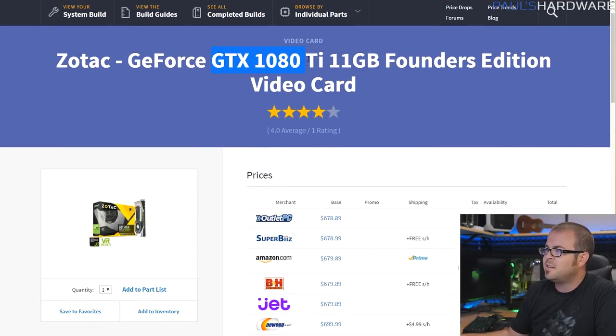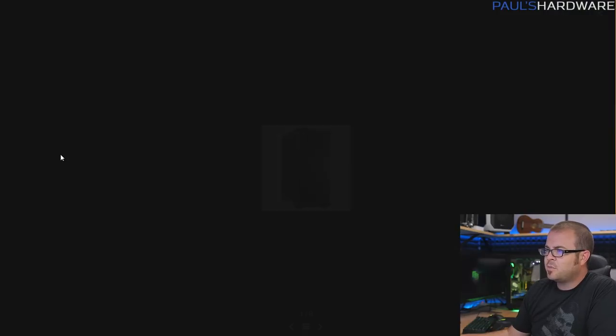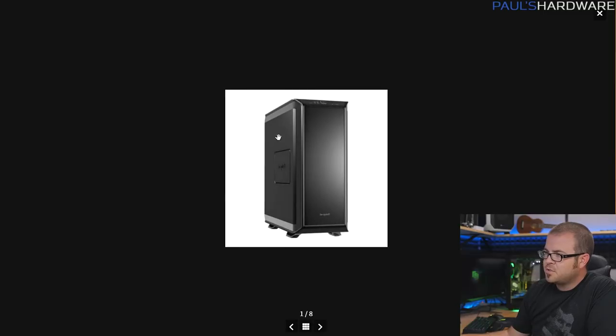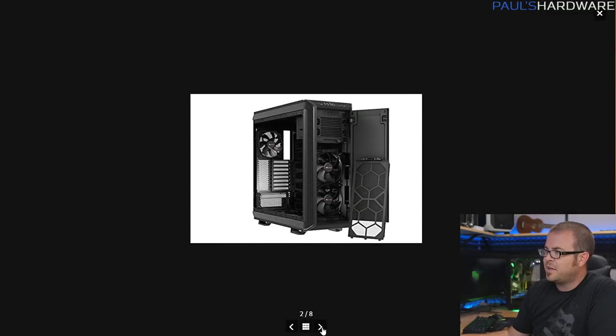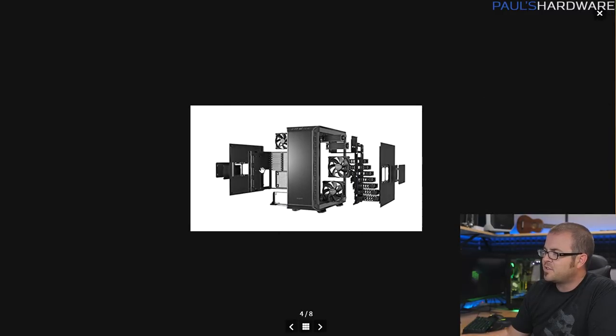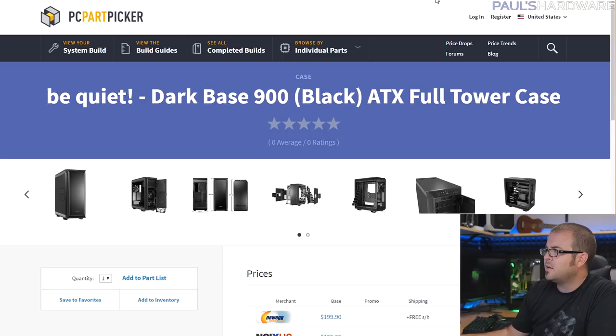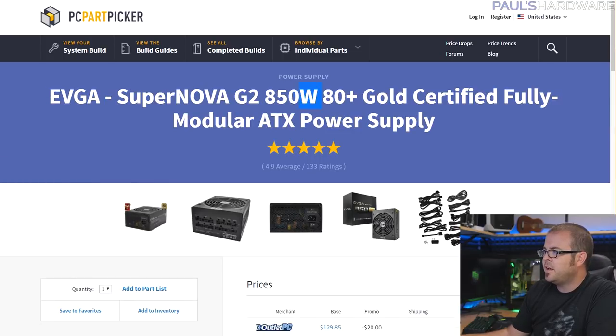For the graphics card, I used the parametric filter to find the cheapest GTX 1080 Ti available. A Titan Xp would also be an option but those are almost twice the price, so I stuck with the 1080 Ti. Since I want to be able to game on this system while streaming or capturing at the same time, a high-end graphics card is a good option. For the case, I have the Be Quiet Dark Base 900 in all-black, with the solid side panel rather than tempered glass, because I want maximum acoustic dampening. I've been using the Silent Base 800 for my streaming system for a couple of years and it's stayed very quiet.